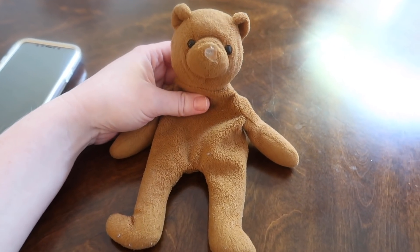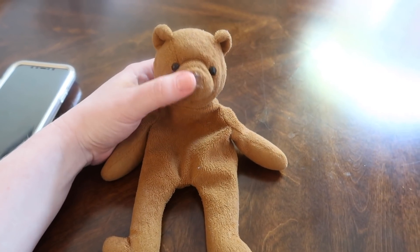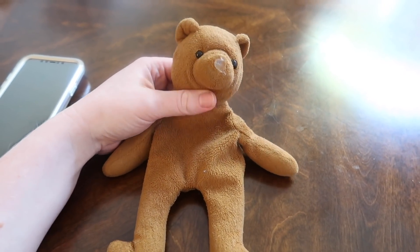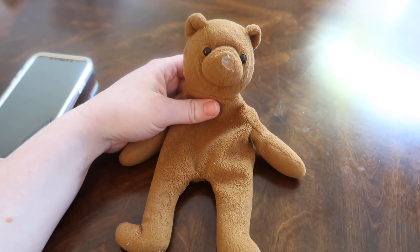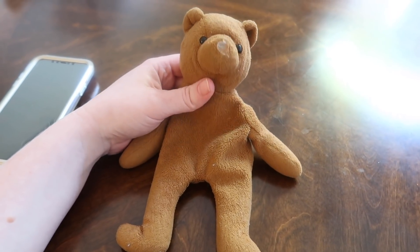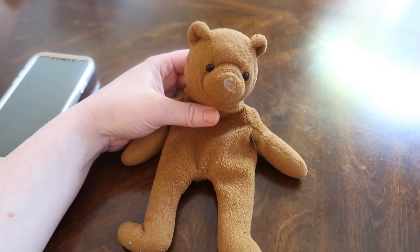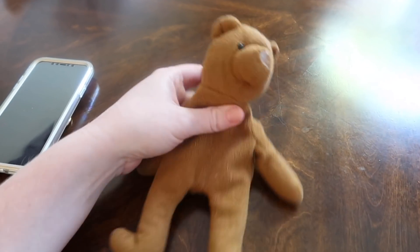A little background on Teddy: last summer when we were at our church in Alabama, they had Beanie Babies that they would give away to the kids for doing things at church, like bringing their Bible and they get points. Nate fell in love with this teddy and has carried it around and loved it. It looks like it's been loved for like 10 years, but it's been one year.